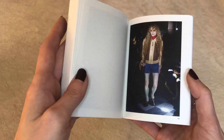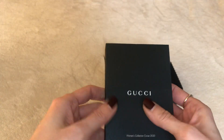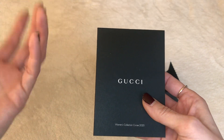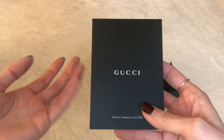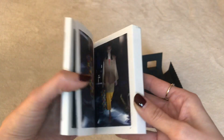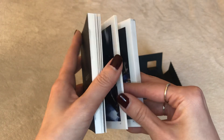Funny enough, Gucci is actually the first luxury brand I got into — when I was in college. So I have my very first luxury handbag with me right now. I do like to purge and be more of a minimalist, but this particular Gucci handbag was a gift from my mom when I was a college student, so I've kept it.